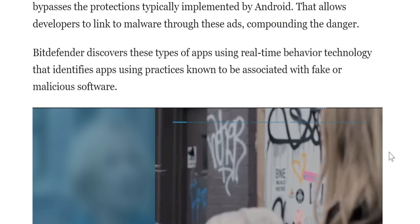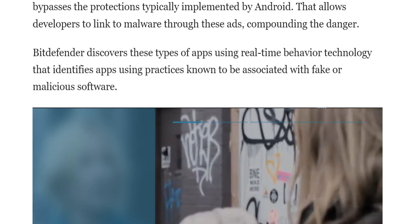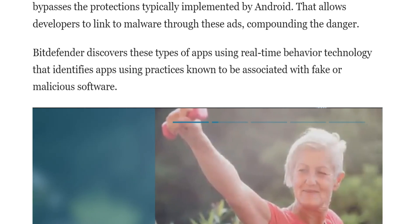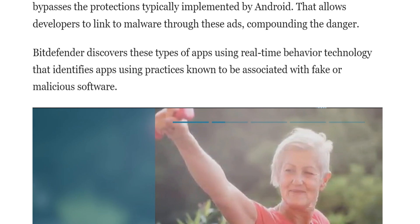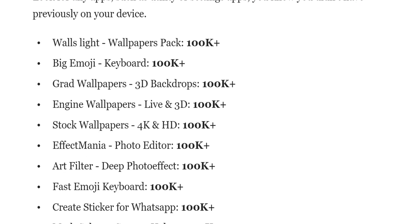I'm going to link the full article in the description, but let's go through and look at these apps. If you have these, or you've downloaded these, or you think you might have downloaded them, check your phone, check your settings, and see if any of those pop up. The first one is Wall Light Wallpapers, with over 100,000 plus downloads.